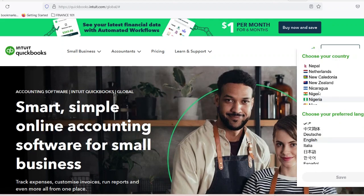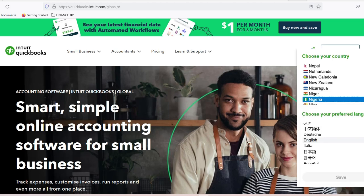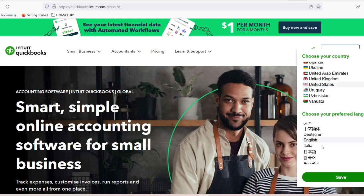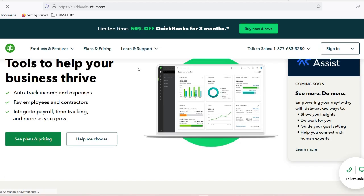Implementation strategy: step-by-step QuickBooks setup for auto repair shops. First, choose your version by assessing your shop size, considering future growth, and evaluating budget constraints. For initial configuration, connect bank accounts, import existing customer data, set up a chart of accounts specific to auto repair, and configure tax settings. For training and adoption, invest in staff training, start with basic features, gradually implement advanced tools, and encourage consistent usage.